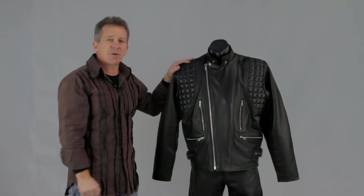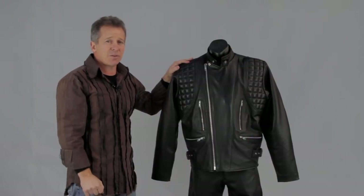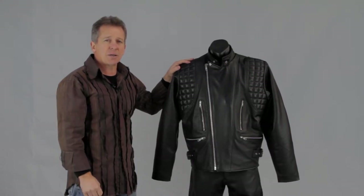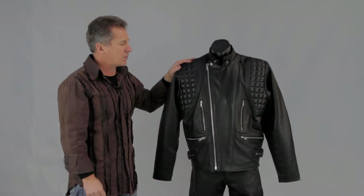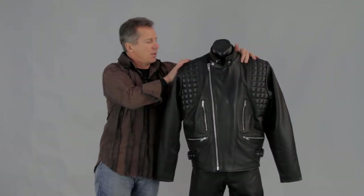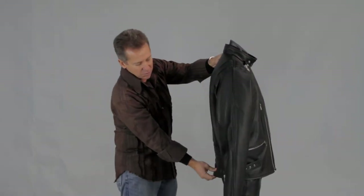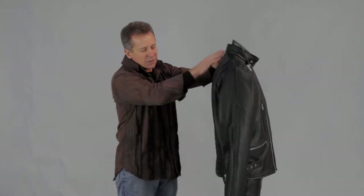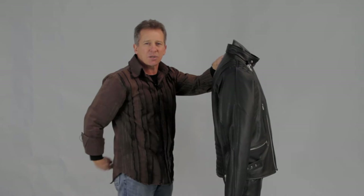The jacket is made in cowhide — it's about 1.1 to 1.3 weight, so really good thickness and really good protection. In the back you've got a built-in kidney belt at the bottom, giving that extra protection through the kidney. It's a nice long jacket so it keeps those kidneys well covered as well.